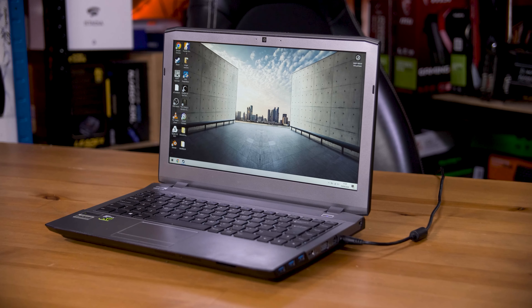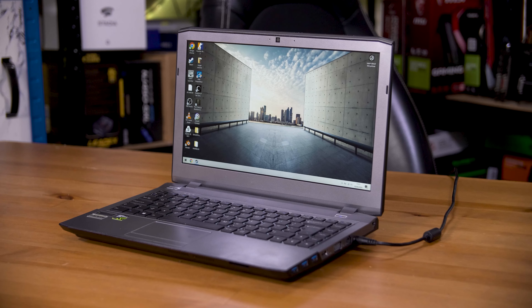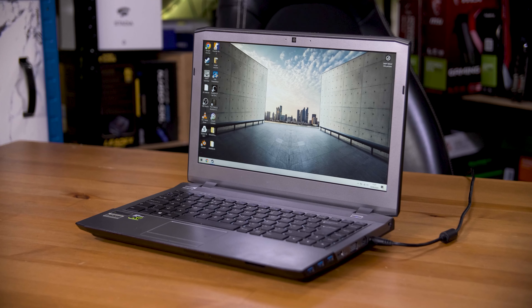In this episode of 'what old gaming tech has my friend left at my house for me to look at', we have this — a Chill Blast branded Clevo gaming laptop. This bad boy hails from around 2013, making it 11 years old now.